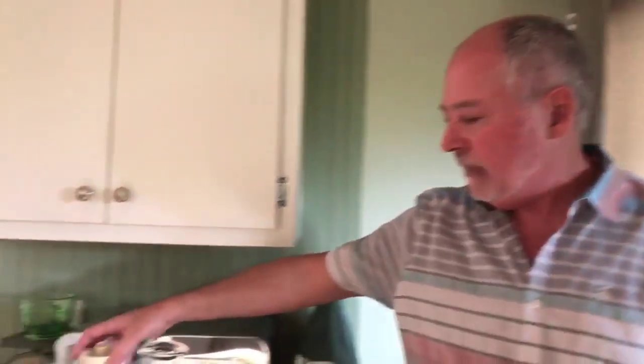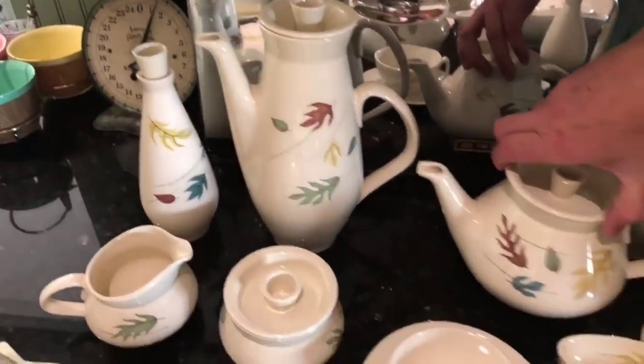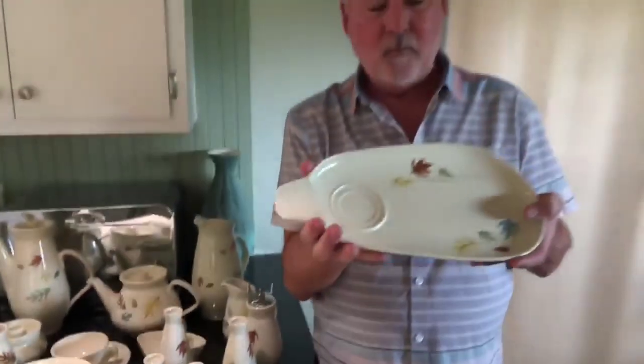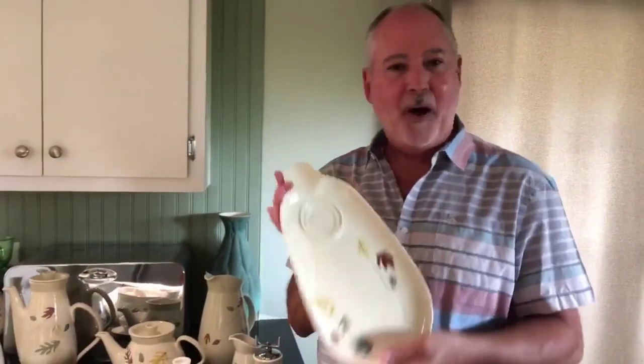We have every single piece, from large coffee pots to smaller teapots to creamers. Oh, here's probably one of my favorite pieces — look at that — TV dinner plates! Don't you just want to eat fish sticks off of them? Fish sticks, pot pies, Stouffer's — going back to the TV meal days. So great!